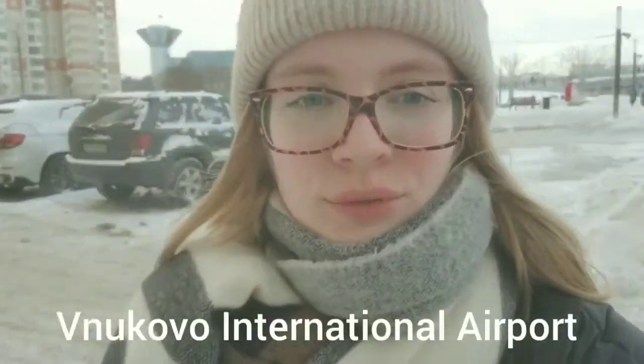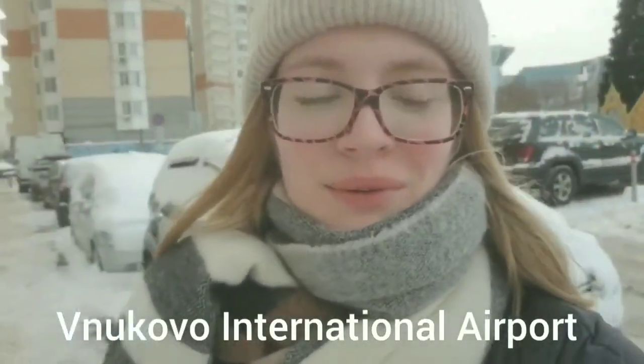Hello guys, if you are new here, I'm in Moscow, Russia, and today we are going to make a small trip around one of Moscow's airports — Vnukovo airport. If you want to see how it looks like, let's get started.